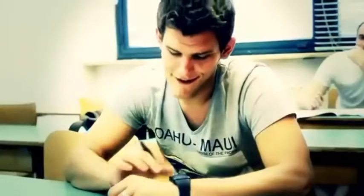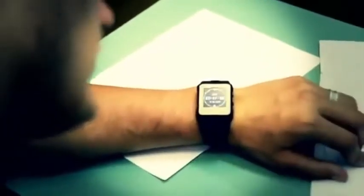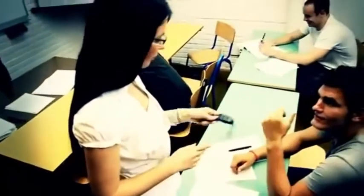In case the teacher gets suspicious, don't worry. The watch has its own secret weapon — an emergency button. By pressing this button, the watch will automatically switch from text mode to clock mode. It will also block all other buttons on the watch, so it's impossible to unlock it without the right combination.